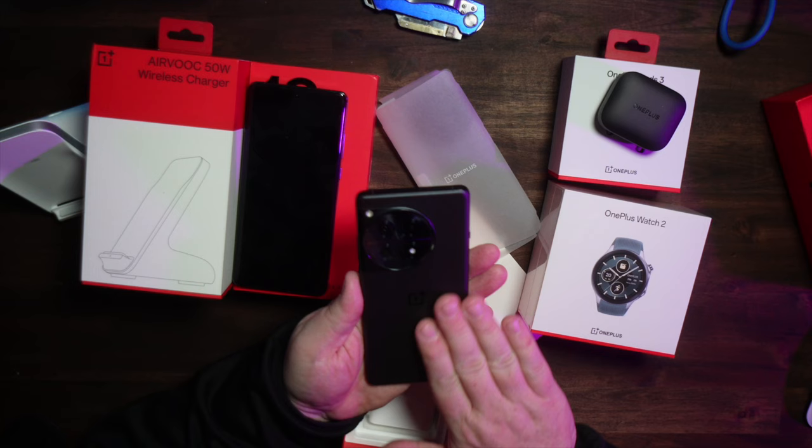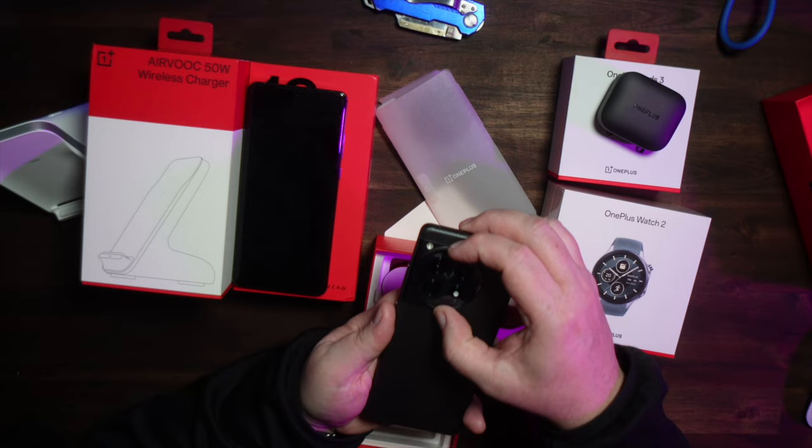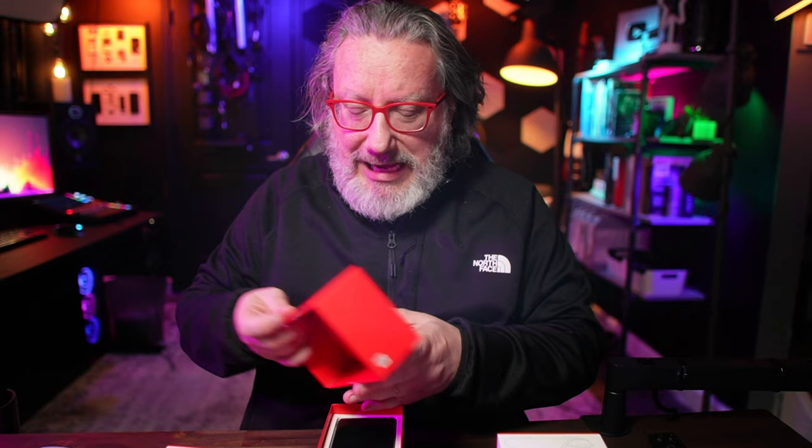The back has more of a brushed aluminum look, but it's still a glass back with a matte finish. It has the same looking camera hump. If you want me to do a full review of any of these, let me know down in the comments. I just kind of wanted to show everybody what OnePlus is working with this year, because I got this whole package from them and I have to admit, I've been very impressed.